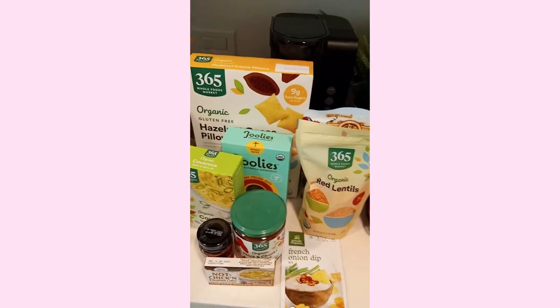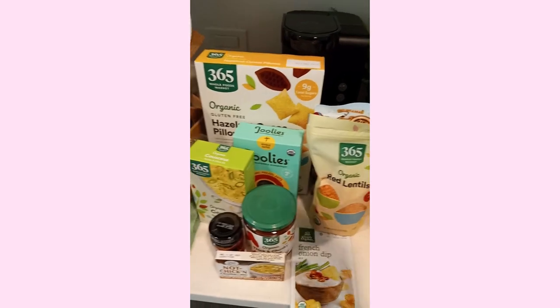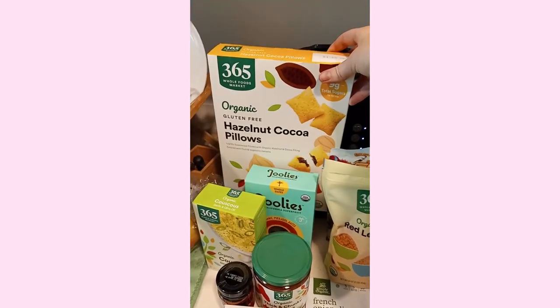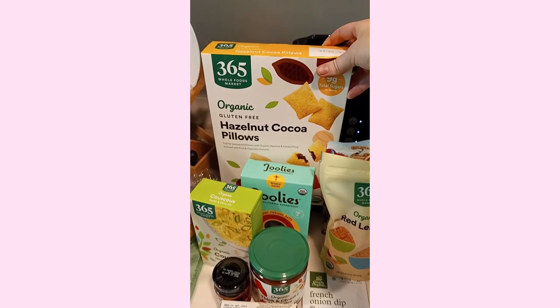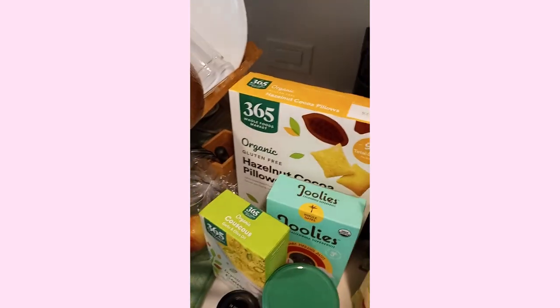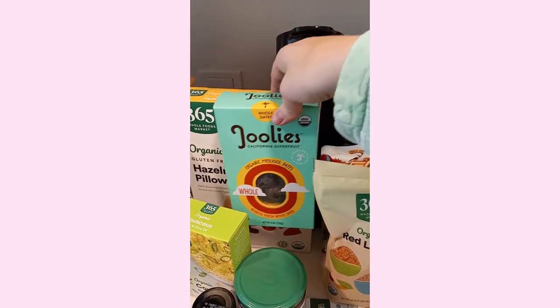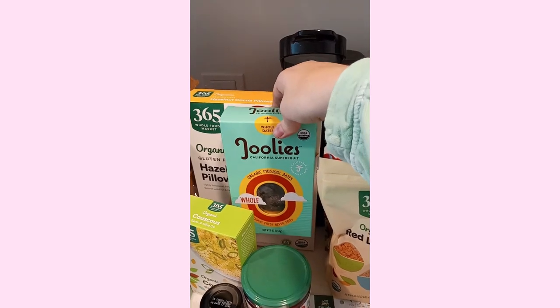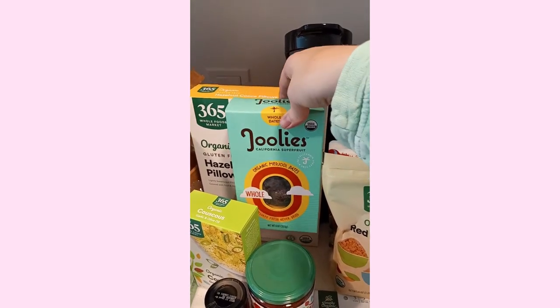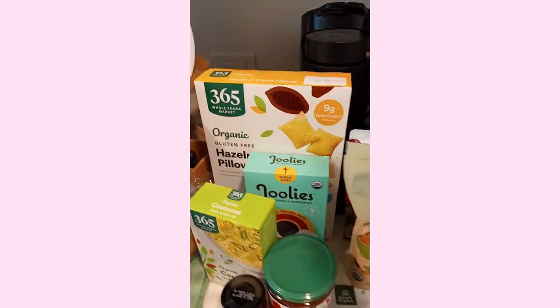So this is the items that I got at Whole Foods. I don't usually shop at Whole Foods, but I wanted to try some new things. So I got the Hazelnut Cocoa Pillows cereal, which looks really tasty. I really want to try these dates. The last box that I bought, they were expired when I bought them, so I didn't get to eat them. They're supposed to be really healthy for you.